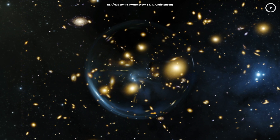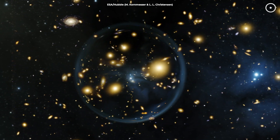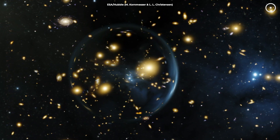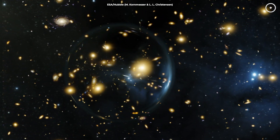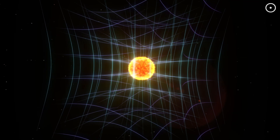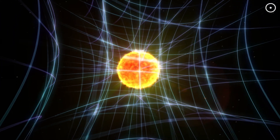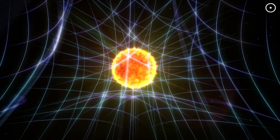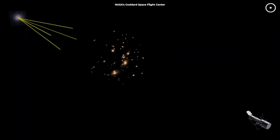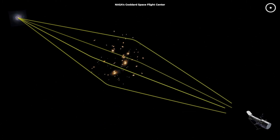Now you might be thinking: gravity can bend light? Isn't that against the rules? Well, in the cosmic playbook, gravity is the referee that can bend, stretch, and even warp the field itself. Gravitational lensing is the process behind this mind-boggling effect. According to Einstein's theory of general relativity, the presence of mass warps the fabric of spacetime. So when light from a distant galaxy passes near a massive object like the Carousel Cluster, its path gets bent. It's not that the light takes a wrong turn — it's more like the road itself curves.